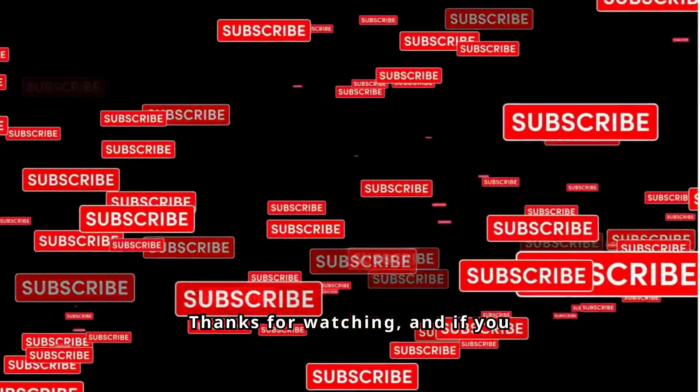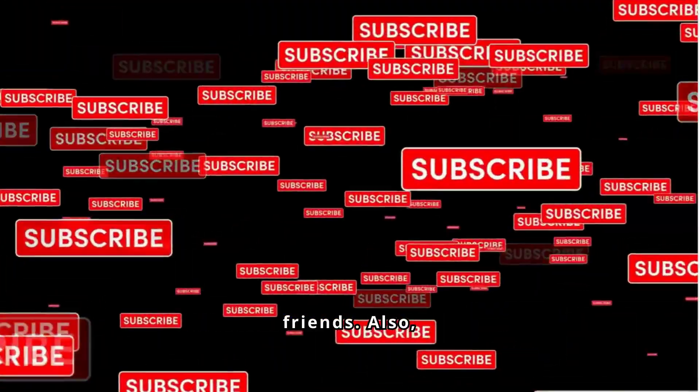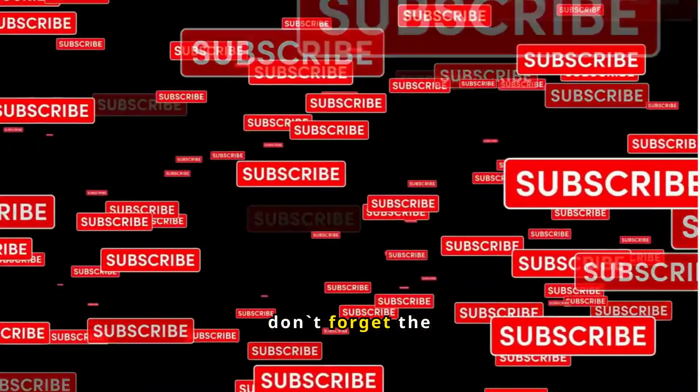Thanks for watching, and if you found this video helpful, don't forget to like, subscribe, and share it with your friends. Also, don't forget the link in the description.